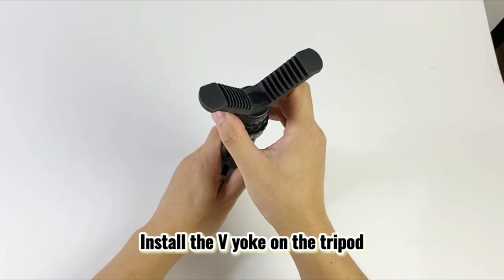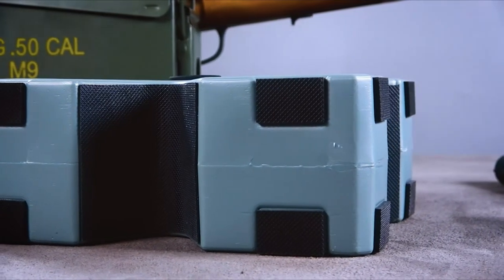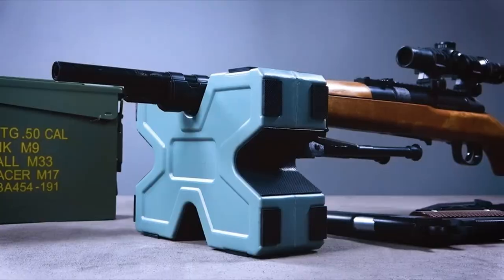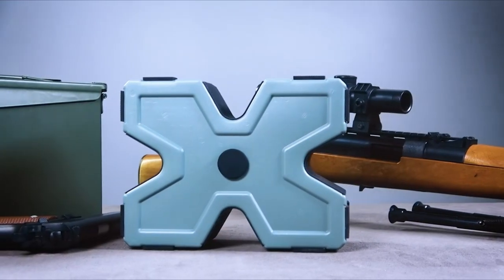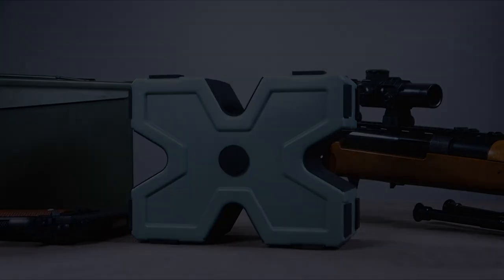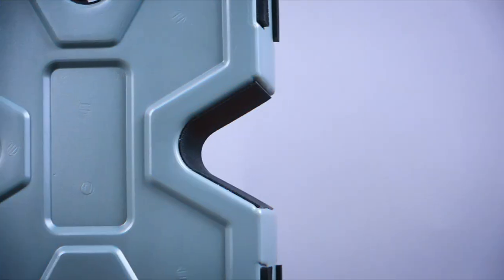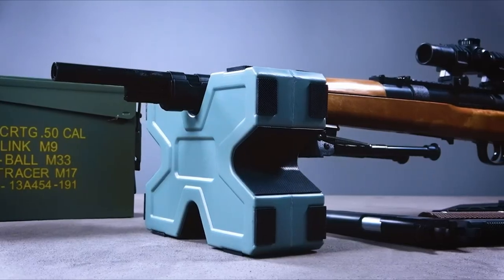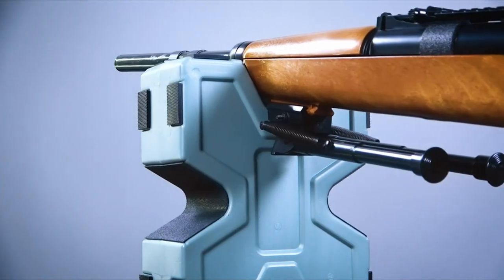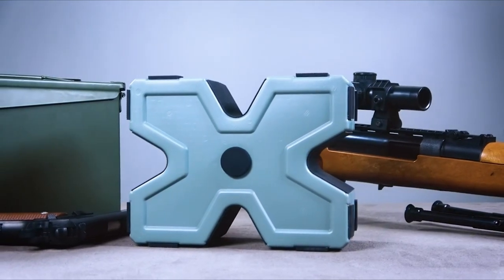On number 1, the Caldwell Matrix Adjustable Ambidextrous Shooting Rest. The Caldwell Matrix Shooting Rest is a game changer for both novice and experienced shooters. With dimensions of 19.7 inches long, 16.5 inches wide, and 6.9 inches high, it weighs just 6.8 pounds, making it easy to transport. The standout feature is its innovative spring-loaded elevation system, allowing for quick, one-handed adjustments without any wobble — meaning faster setups and more time spent shooting.